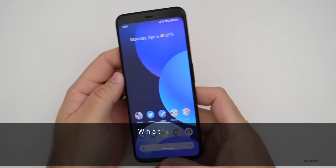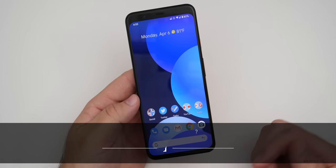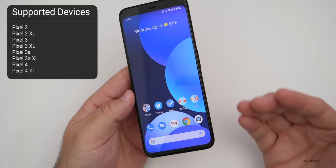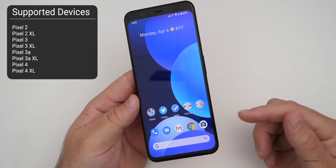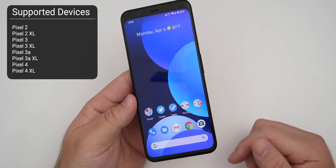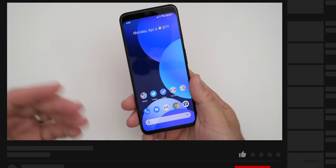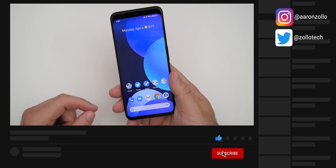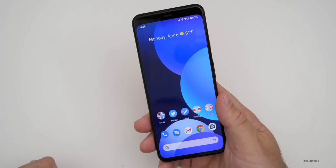Hi everyone, Aaron here for Zollotech. Today the Android April 2020 security update was released for all supported devices, and that includes the Pixel 2 and newer. It may also be available to other devices such as Samsung devices — some people were seeing it as early as late last week on their device, but that's up to the manufacturers to release.